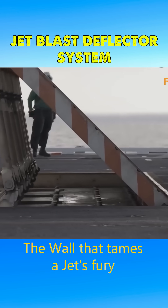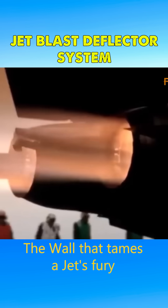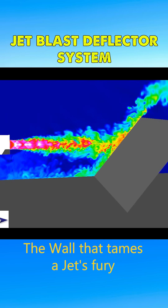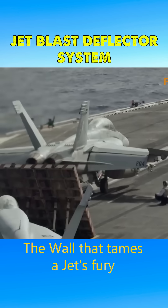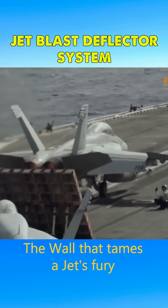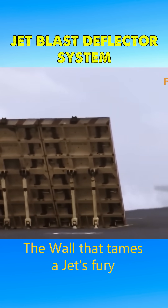The JBD is therefore essential to redirect the hot exhaust upward and to mitigate dangers such as flying debris and hazardous materials. It not only ensures the safety of the carrier's deck but also plays a vital role in maintaining operational efficiency during high-intensity flight operations.